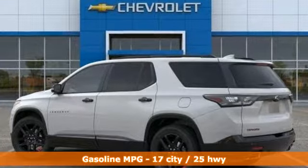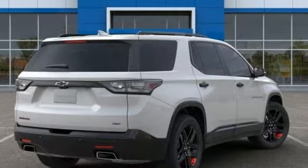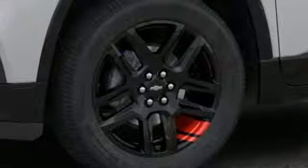V6 engine, heated and ventilated leather bucket seats, streaming audio, streaming video feed rearview mirror, dual zone climate control, power heated mirrors.